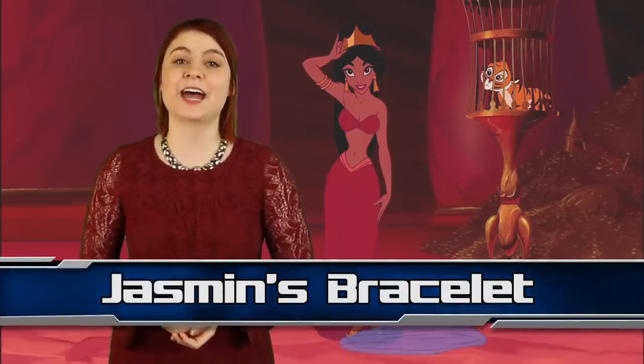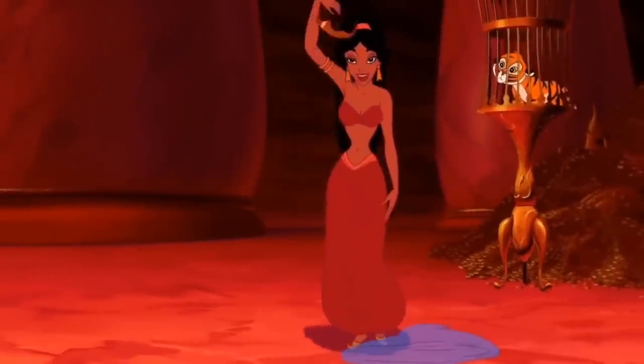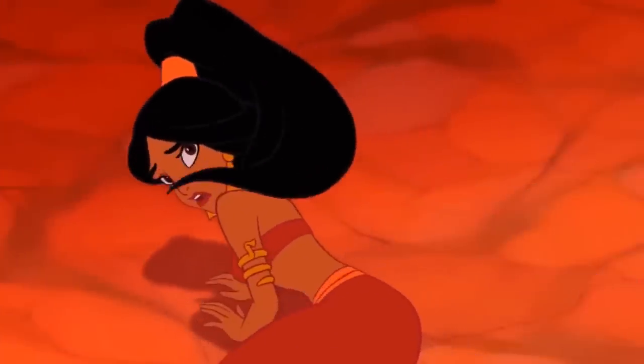Next up we have more jewellery behaving strangely, coming in at number 5 with Jasmine's bracelet in Aladdin. Jasmine wears an arm bracelet in the scene where Jafar has creepily got her all dressed up in red and demands the genie make her his love slave. Throughout most of that scene, the bracelet is on her right arm. But following that cringy kiss and beard twist when Jafar realizes that Jasmine is tricking him, he pushes her to the ground — and then, hello, the bracelet is on the left arm.